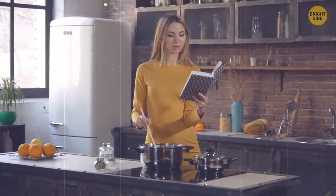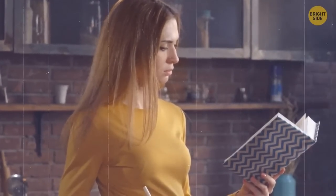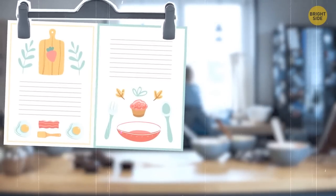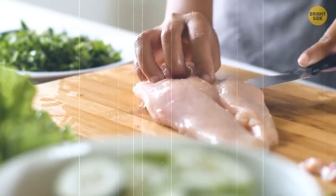If you wrote down a recipe or have a cookbook and don't feel like going to your table to check it all the time, take a pants hanger. Hang it somewhere in your kitchen to continue with slicing, chopping, and cooking, and quickly check if you're following all the necessary steps.